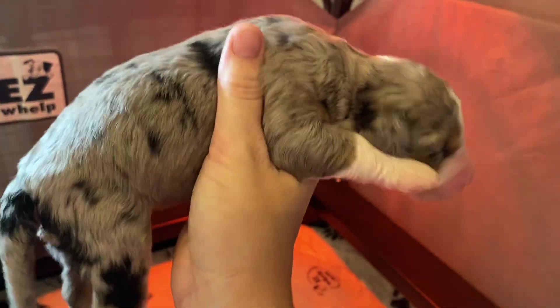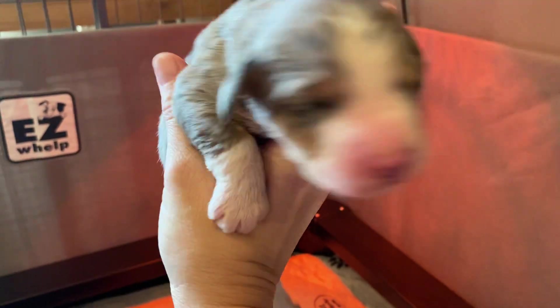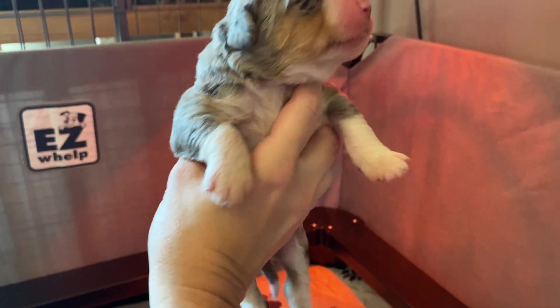Here's that other little merle girl. The difference in our two girls is the one I just showed you has tan down on her legs, where this one's mostly white — that's the tall white socks.